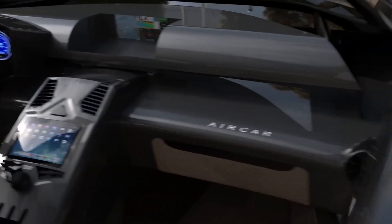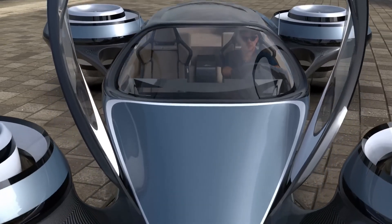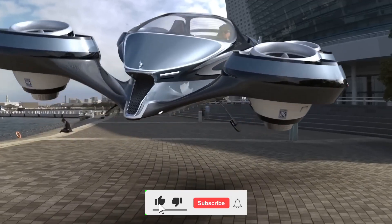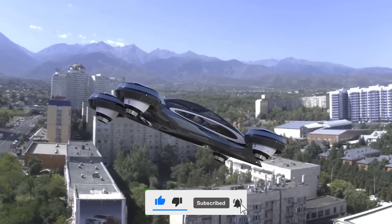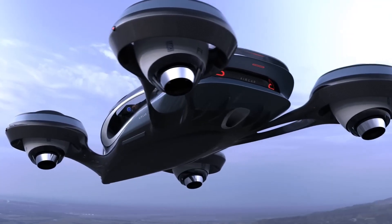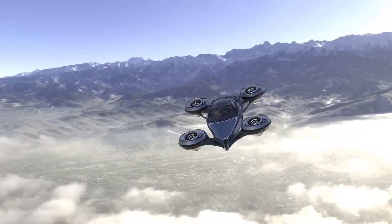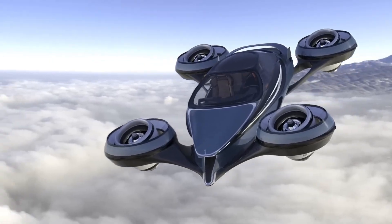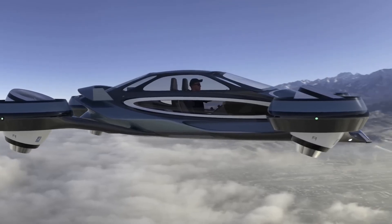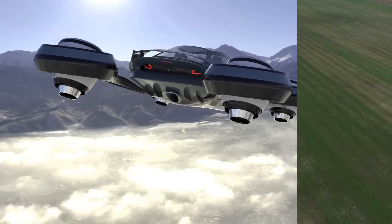Combining the convenience of a car with the thrill of flying — imagine driving down the road, then suddenly with a flick of a switch your car transforms: wings fold out, engines pivot, and you're soaring through the sky. It's not science fiction, it's the Air Car. The transformation process is seamless, blending car and aircraft into one smoothly functioning machine. This isn't just about getting from point A to point B — it's about the experience of travel, the journey itself. Innovation is at the heart of the Air Car, redefining our understanding of transportation.